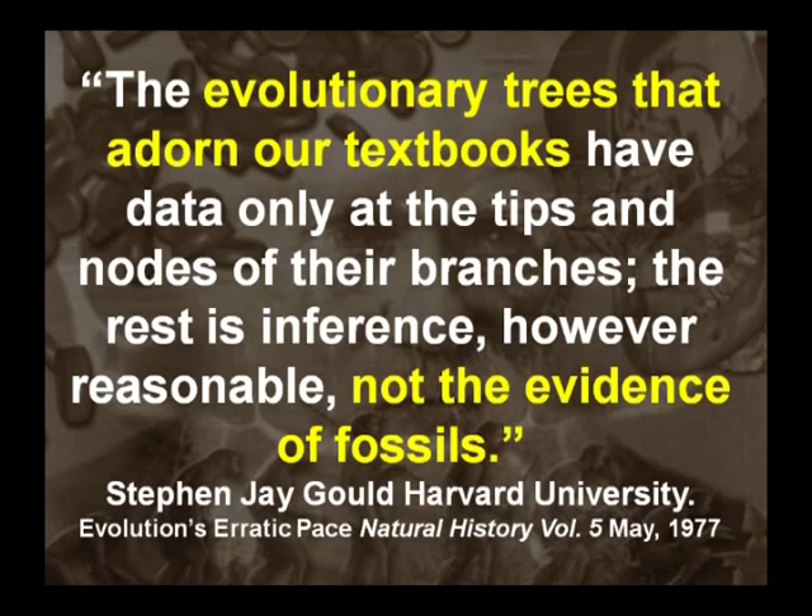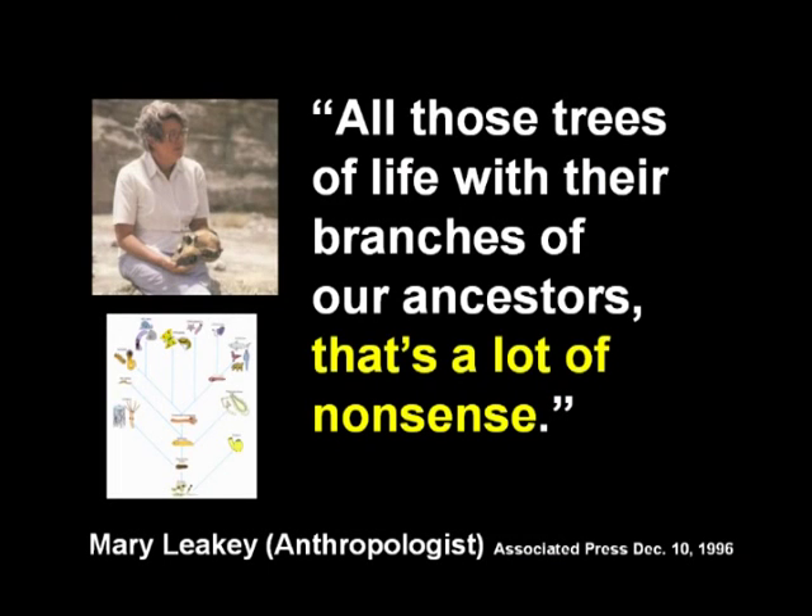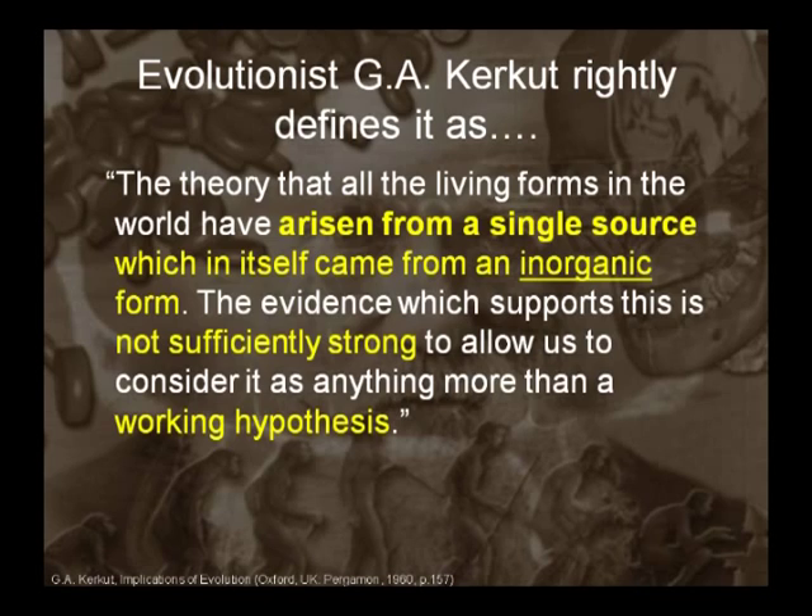Stephen J. Gould of Harvard says: 'The evolutionary trees that adorn our textbooks have data only at the tips and nodes of their branches. The rest is inference, however reasonable — not the evidence of fossils.' Mary Leakey, one of the most famous anthropologists, said: 'All those trees of life with their branches of our ancestors? That's a lot of nonsense.' G.A. Kerkut said: 'The theory that all living forms have arisen from a single source — the evidence is not sufficiently strong to allow us to consider it as anything more than a working hypothesis.'